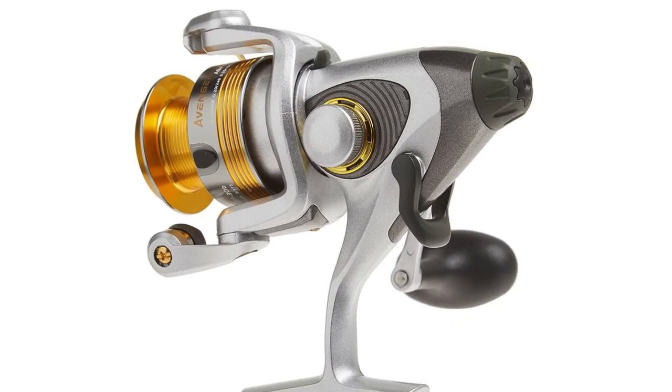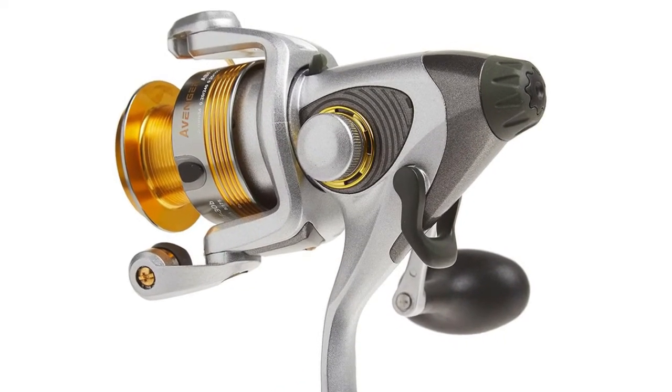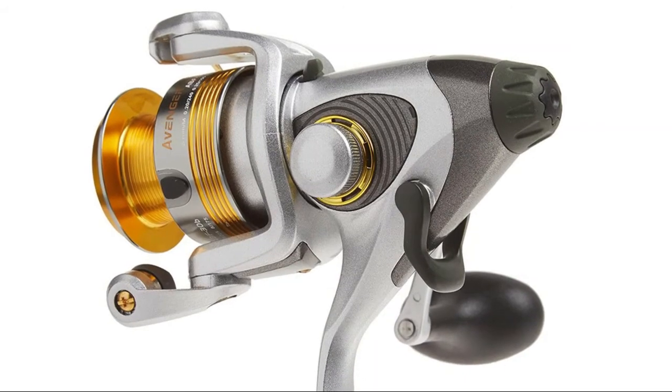For 2015, Akuma's venerable Avenger ABF spinning reels have undergone numerous upgrades to both form and function.